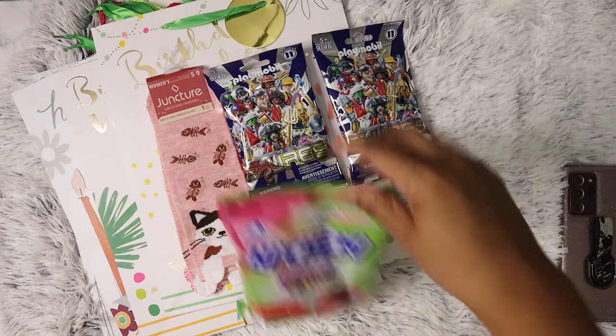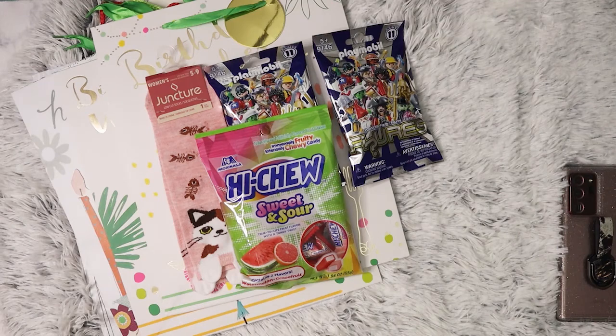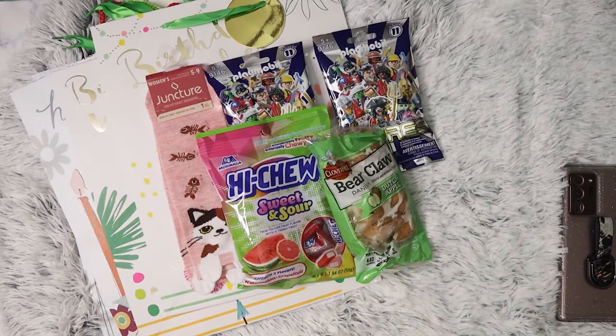I was kind of surprised they had some Hi-Chew, which I do love. This is hilarious — I have a bear claw in here for whenever I have that sweet attack. I don't normally eat stuffed pastries like that often, but when I do I want to have them on hand.